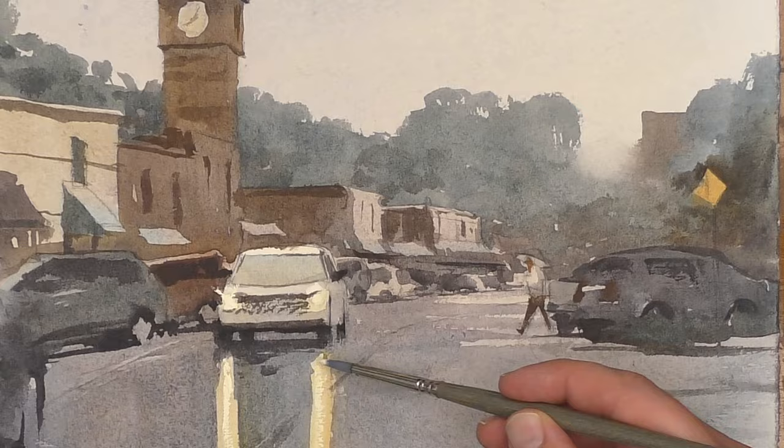Use this simple strategy to help you simplify your scenes and make more compelling, stronger watercolor paintings.